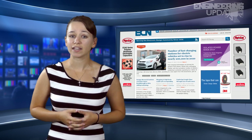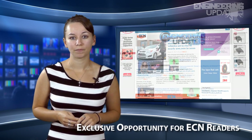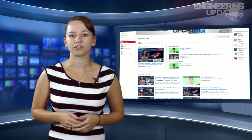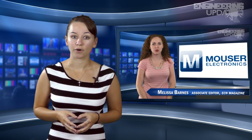Here at ECN, we really like to hear what our readers are thinking. So we're giving you the opportunity to voice your opinions loud and proud in a special edition of ECN. We're focusing on the trends in the industry, and no one knows that better than our own readers. We'll be focusing on four main areas: consumer — specifically 3D printing — military, power, and automotive.